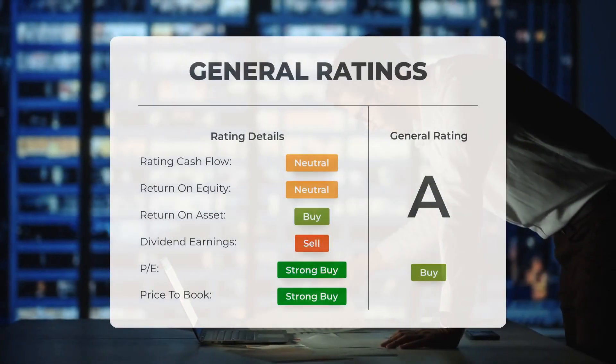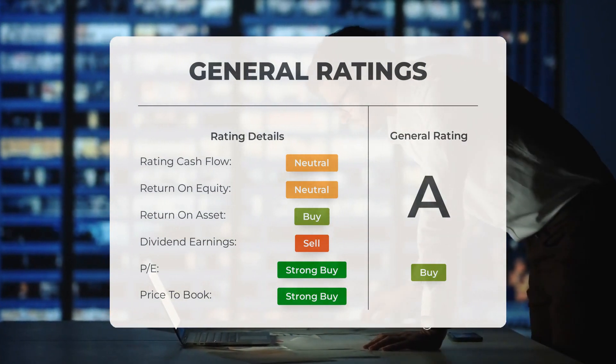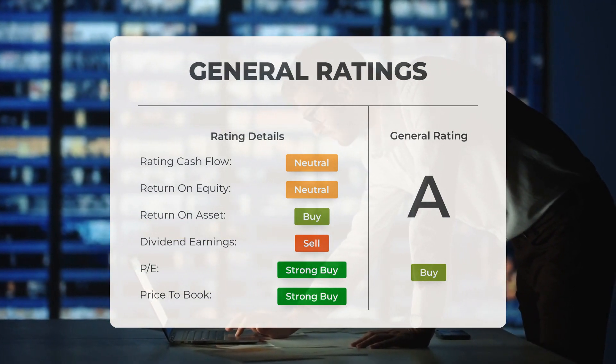Analysts have given Tesla stock a general buy rating. They rate the P/E ratio as strong buy and price-to-book as strong buy. For return on investment, analysts give the stock a buy rating.